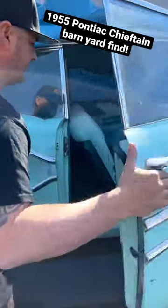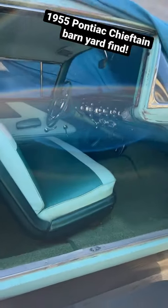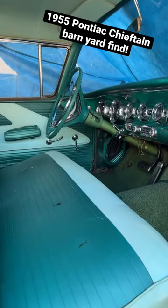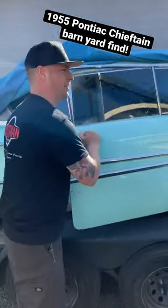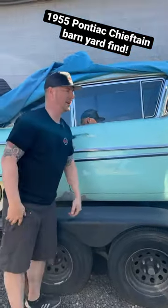Weather's getting nice. I mean, check out the inside of this thing — all original, in good shape, pretty low mileage. It's been sitting since '86. We touched on it in a couple of videos, but it's just sitting here. Needs a motor.